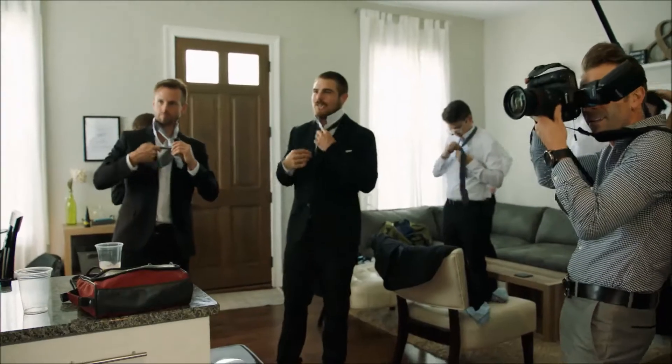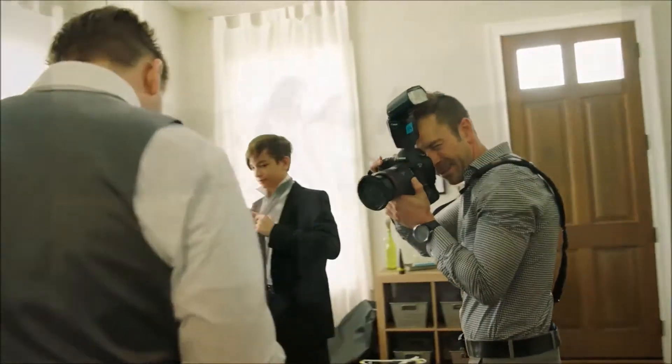We are super excited to be bringing you along with a wedding that we are shooting today.